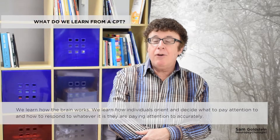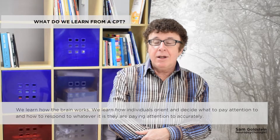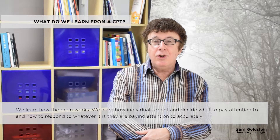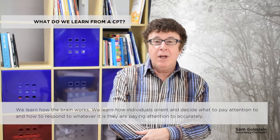We learn how the brain works. We learn how individuals orient and decide what to pay attention to, and how to respond to whatever it is they're paying attention to accurately.